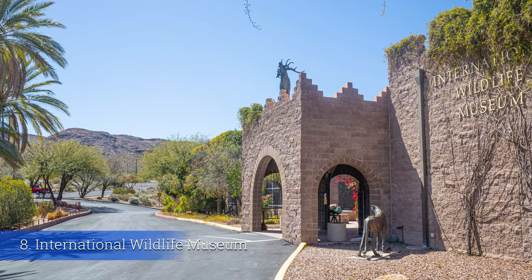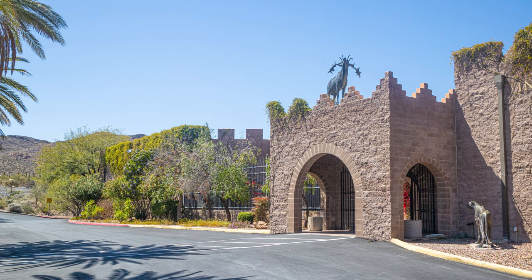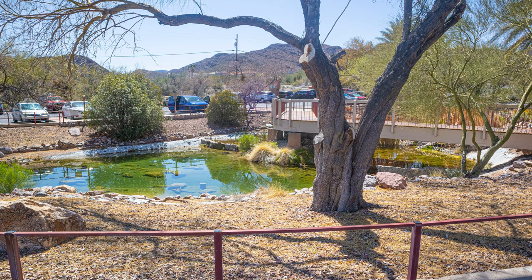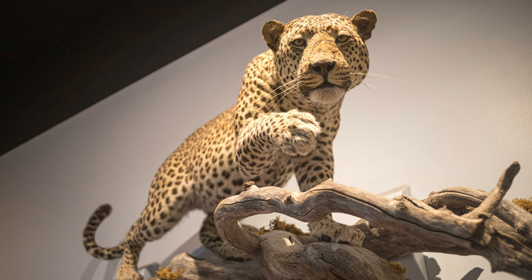Number eight: the International Wildlife Museum. This museum is in a castle — well, technically it was built to look like a fort, but everyone in Tucson calls it the castle.